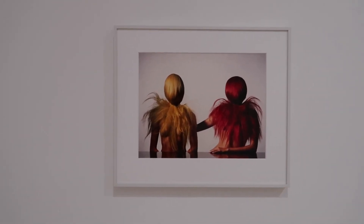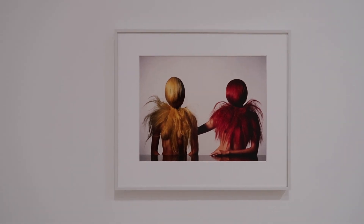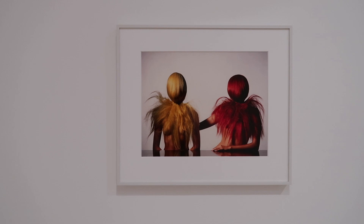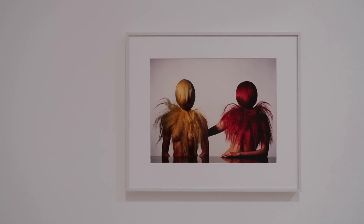Thanks for coming along with me today. Let me know if you like this shorter video format where I just go to a few galleries. It was really nice to be able to see sculpture, photography, and painting all in one visit.